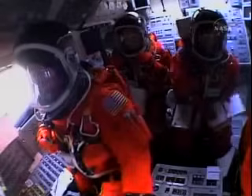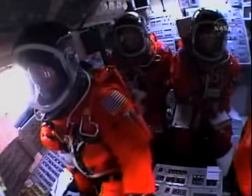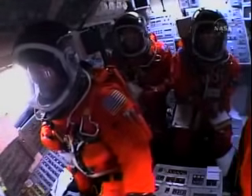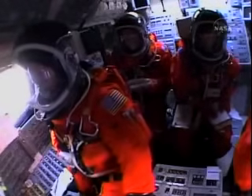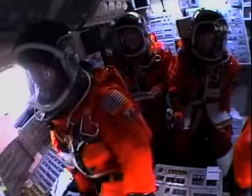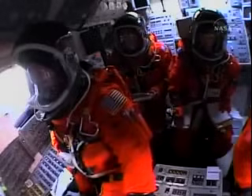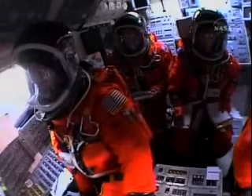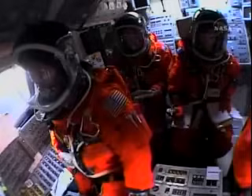Throttle-up call acknowledged by the crew. Commander Steve Lindsey is joined on the flight deck by Pilot Mark Kelly, Flight Engineer Lisa Nowak, and Mission Specialist Mike Fossum. Mission Specialists Pierce Sellers, Stephanie Wilson, and Tomas Reiter of the European Space Agency are on the mid deck. Reiter is headed for six months on the International Space Station.